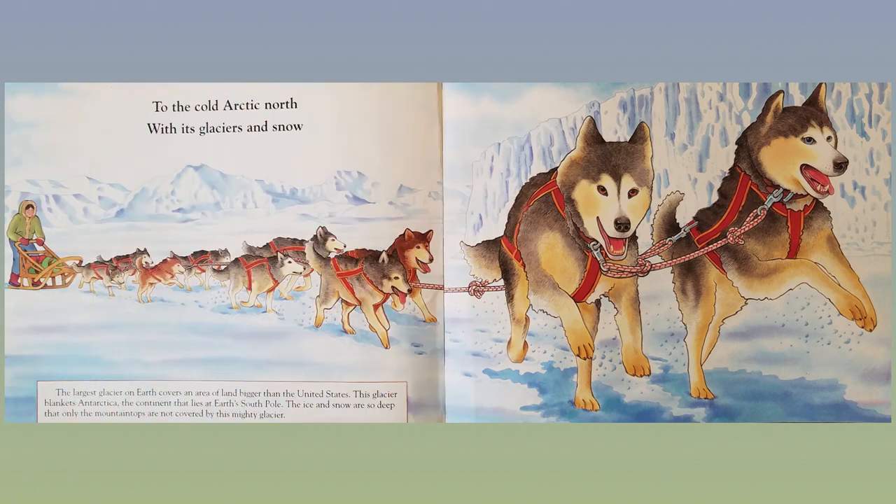To the cold Arctic North with its glaciers and snow. The largest glacier on Earth covers an area of land bigger than the United States. This glacier blankets Antarctica, the continent that lies at Earth's south pole. The ice and snow are so deep that only the mountaintops are not covered by this mighty glacier.